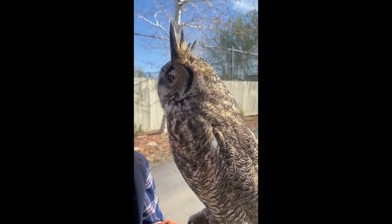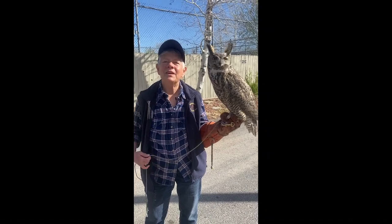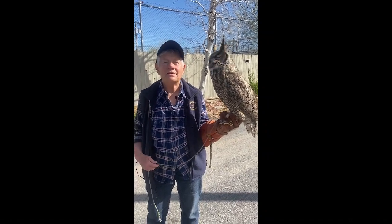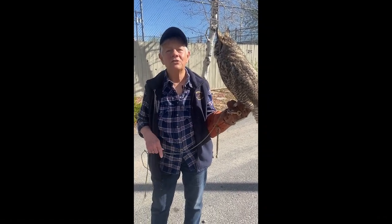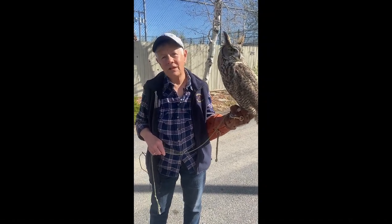Their favorite prey is skunks. Raptors don't have much of a sense of smell — except for the turkey vulture, which hunts by smell. But the rest of the raptors can't smell much, so they don't care.